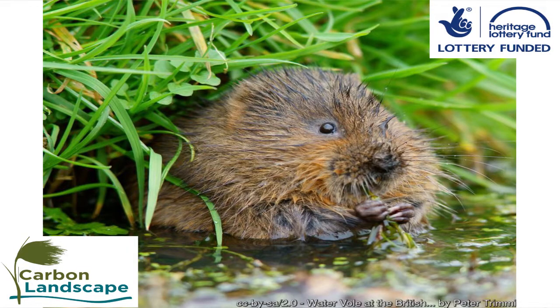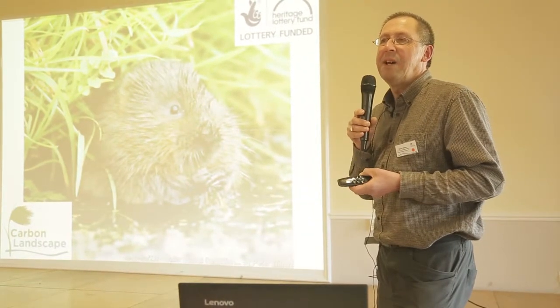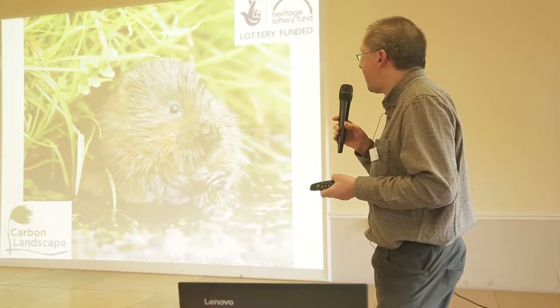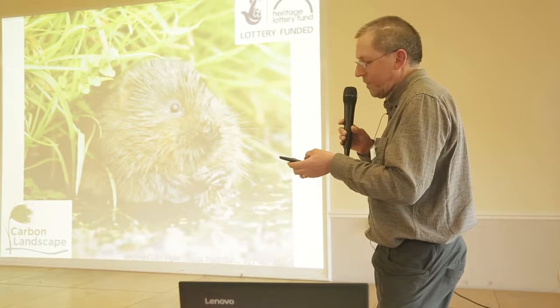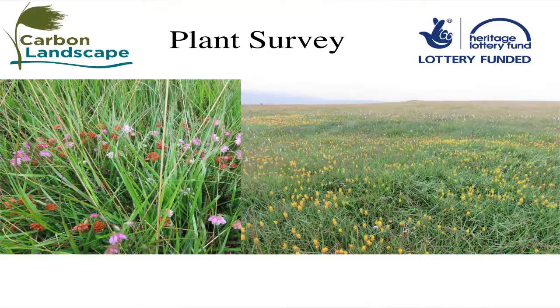Water voles — we know how seriously threatened this lovely mammal is, particularly by American mink. We're going to be surveying for them and running a workshop at Risley Moss in the middle of April. Tony Parker is going to be running that for us, and we're hoping to get as many people out as possible to look for water voles.